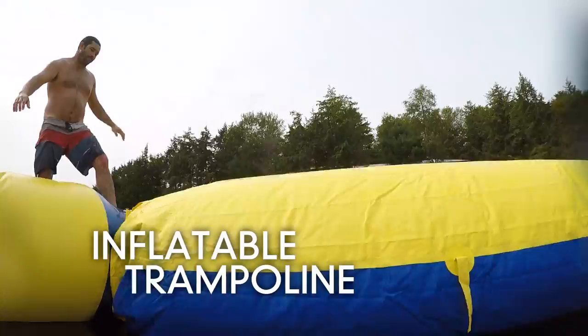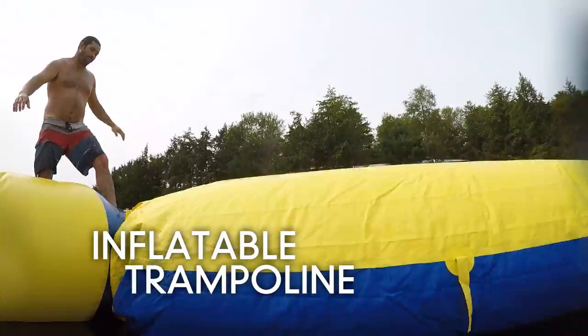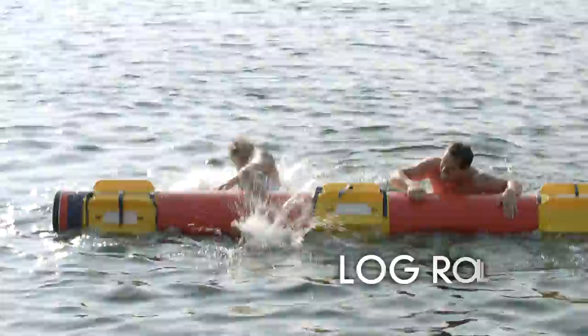Inflatable trampolines add an extra element to your space and give height to adrenaline junkies. And there's the log roll — my personal favorite for the competitive lake visitor. The best thing about all of these dock toys is that you don't need a permit for them, but you should check your local regulations just to make sure you're good to go.